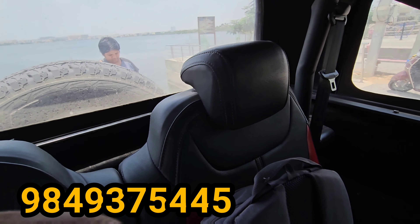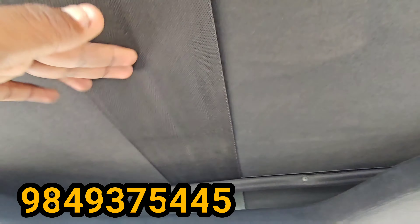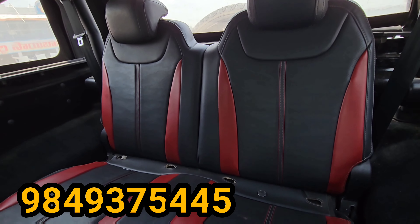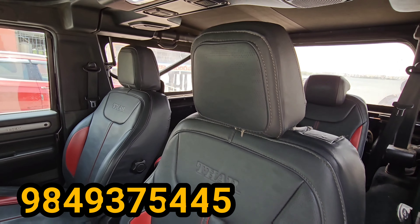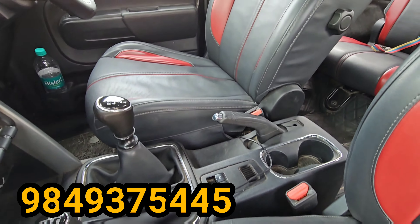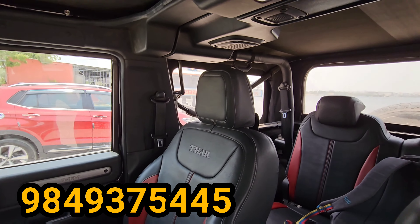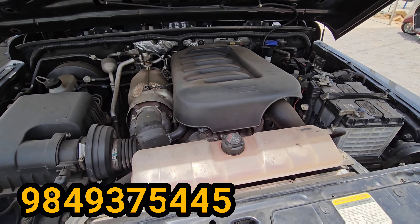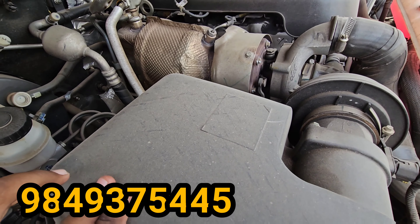Here is the second row of the interior view. Front seats are also visible. The vehicle is in perfect condition — no complaints and no abnormal sounds.